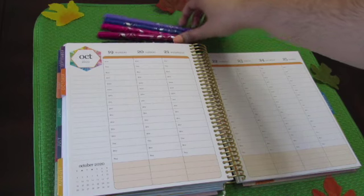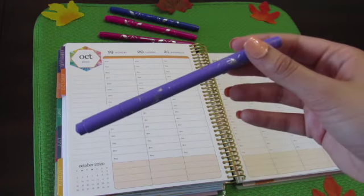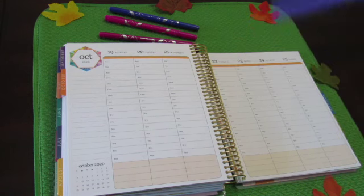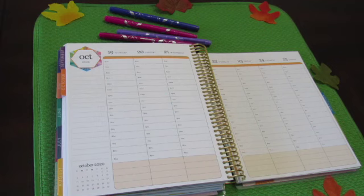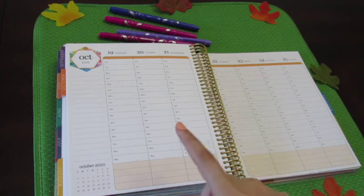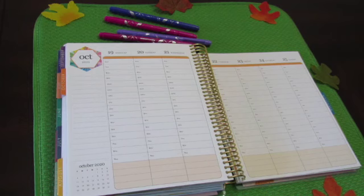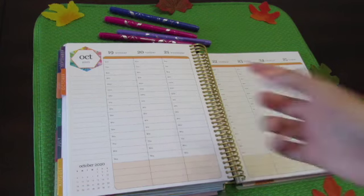I like using my markers also. These are the dual tips by Erin Condren, and this week we're doing a purple theme — I'm super excited. If you're new to this channel, I do work full-time and I'm also a PhD student. I usually have class on Monday and Tuesday in the afternoon. This Tuesday I'm not meeting with my professor, so I'll use that assigned time to study and read.